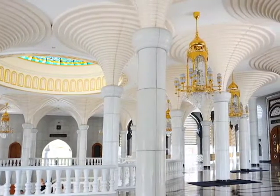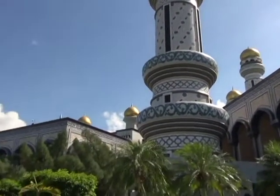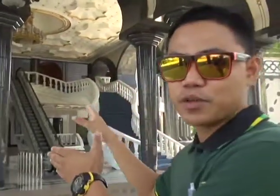The mosque can accommodate up to 5,000 people, with separate praying halls for male and female. The male hall can accommodate up to 3,500 people and the female hall up to 1,500 people. There is also a conference room inside the mosque that can accommodate up to 200 people.